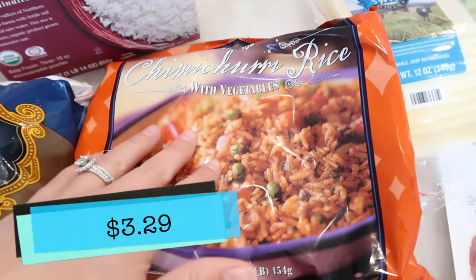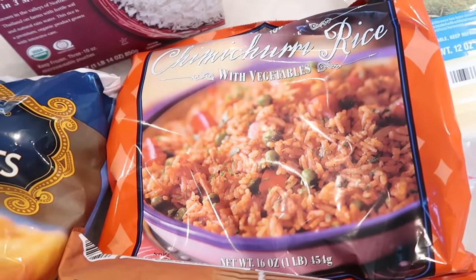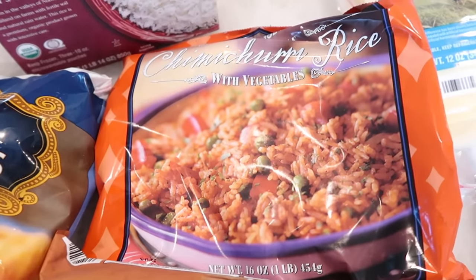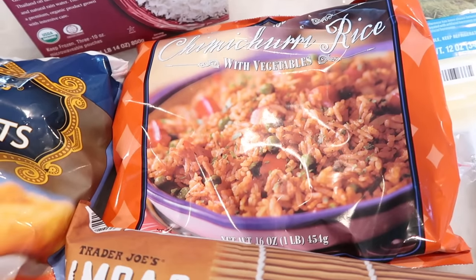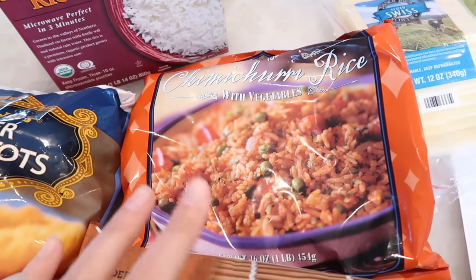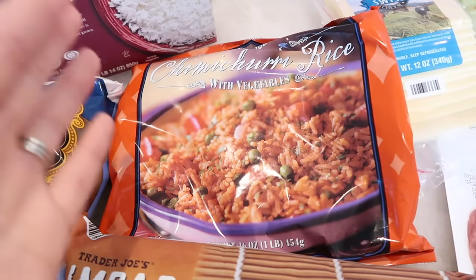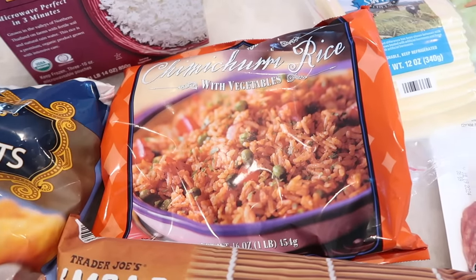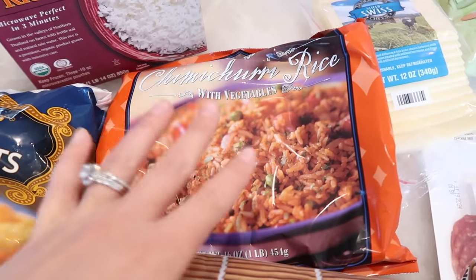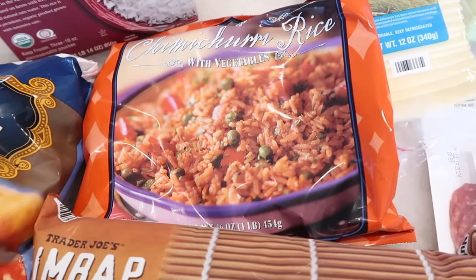I also grabbed the chimichurri rice. This rice is literally the best. I bought it a couple of weeks ago, made it for Tim and me, and it was so delicious — I was like, why did I only buy one bag? Since there are so few new items this week, I'm going to try the chimichurri on camera in the taste test so you can see how delicious it is. Tim loved it too — he was really sad I gave him half and asked where the rest was. We only had one bag, but we just don't have freezer space right now.